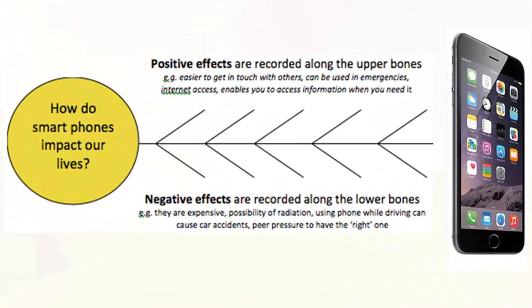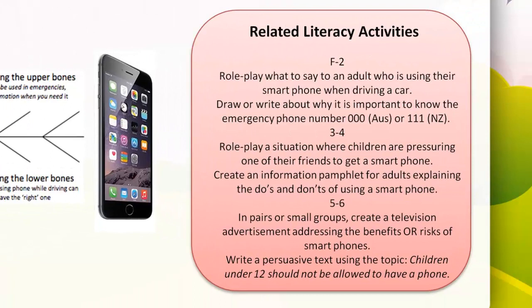Here's an example of a cause-style fishbone diagram for an inquiry-based unit on communication. The focus question — the cause in the fish's head — is 'How do smartphones impact our lives?' Along the upper bones, students record positive effects: it's easier to get in touch with others, smartphones can be used in emergencies, and you can access the internet more easily. On the lower bones they record negative effects: they are expensive, there's a possibility of radiation, using a smartphone while driving can cause accidents, and peer pressure to have the right kind of smartphone.